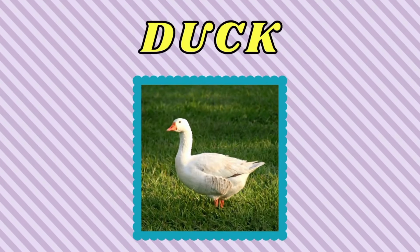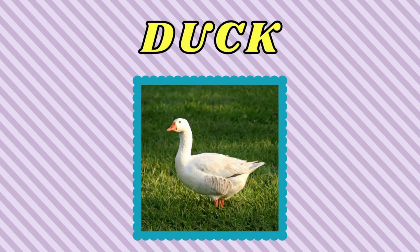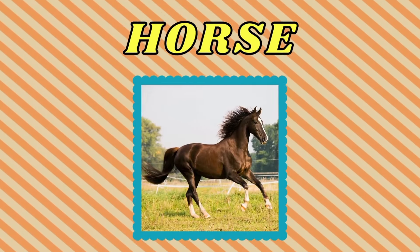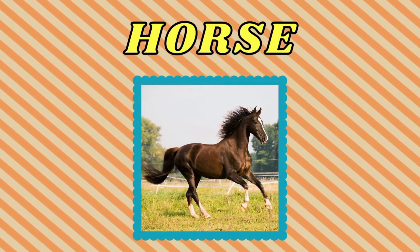Duck. This is a duck. Horse. This is a horse.